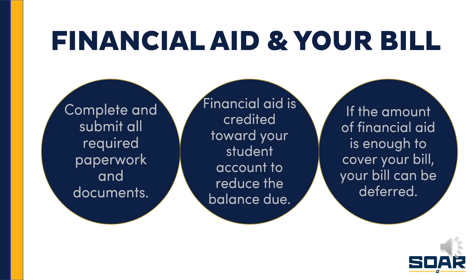This reduces the balance due. For example, if your semester bill is around $8,500 for full-time in-state students and you have $9,000 in financial aid, your bill is covered. If your bill is $8,500 and you have $8,000 in financial aid, the $8,000 portion is deferred, but you will need to pay the remaining balance. If the amount of financial aid is enough to cover your bill entirely, your bill could be deferred — meaning you won't have to pay anything at the bill due date. However, if your bill is not fully covered, you will have to pay the difference by the bill due date. The Cashiers and Student Accounts Office will communicate that to you by email, and you can also access it through the Student Accounts Center in Genie.